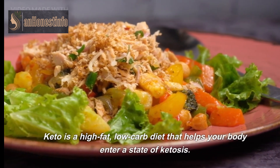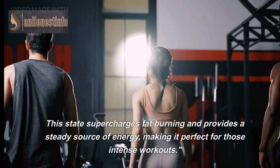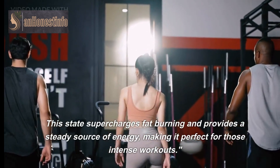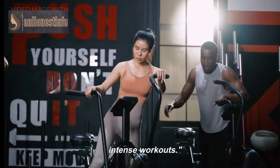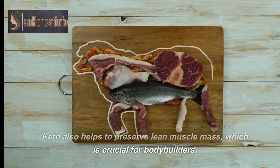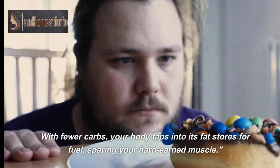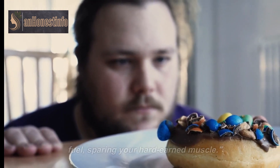Keto is a high-fat, low-carb diet that helps your body enter a state of ketosis. This state supercharges fat burning and provides a steady source of energy, making it perfect for those intense workouts. Keto also helps to preserve lean muscle mass, which is crucial for bodybuilders. With fewer carbs, your body taps into its fat stores for fuel, sparing your hard-earned muscle.